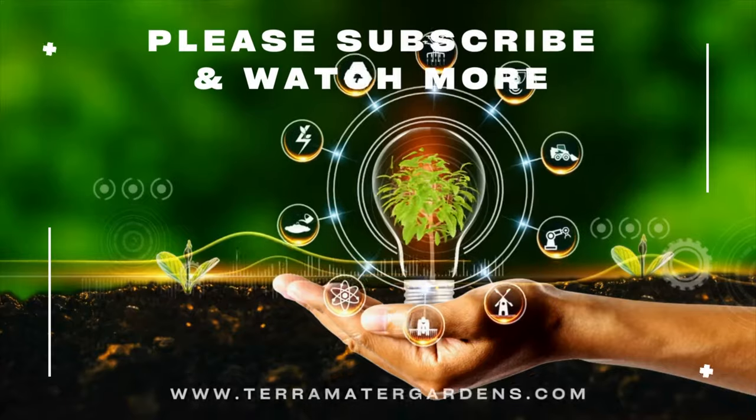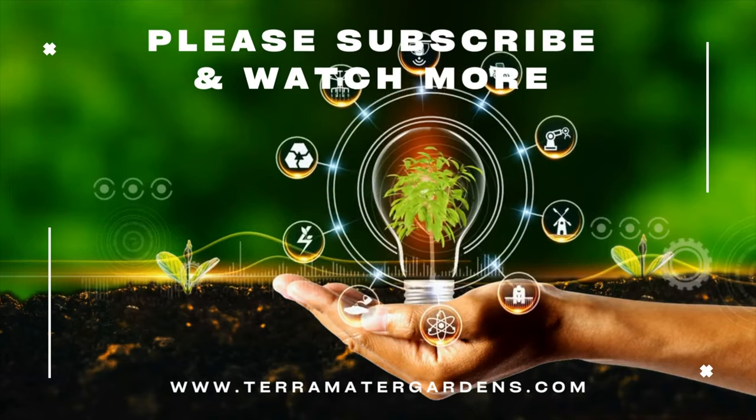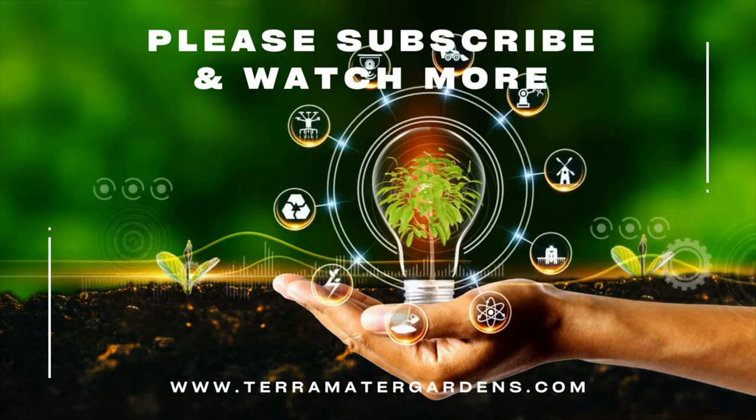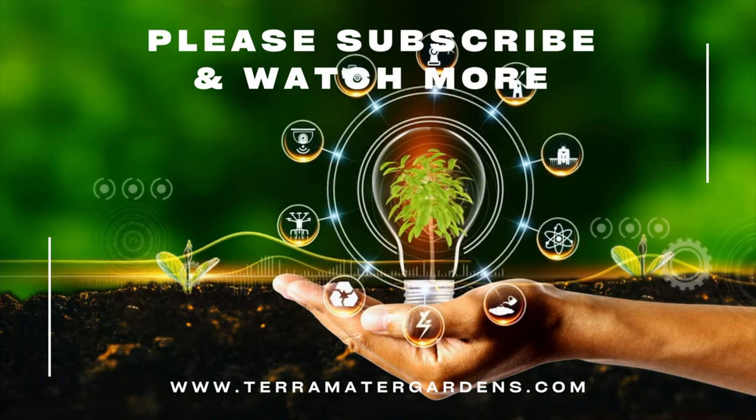Its golden foliage, compact form, and versatility make it a cherished choice among garden enthusiasts. If you found this exploration intriguing, remember to give us a thumbs up, share your thoughts below, and subscribe for more insights into the fascinating world of plants.